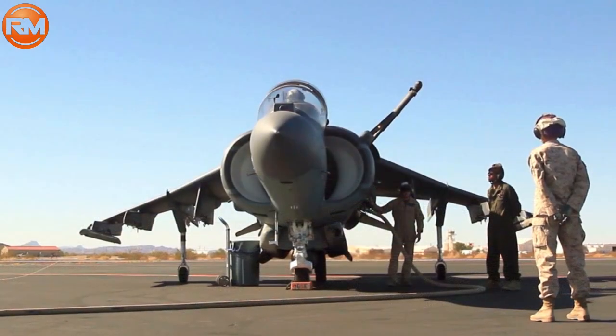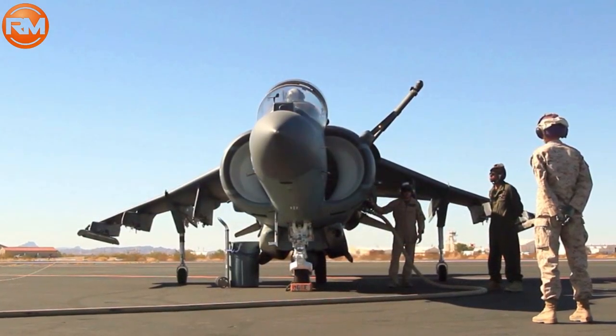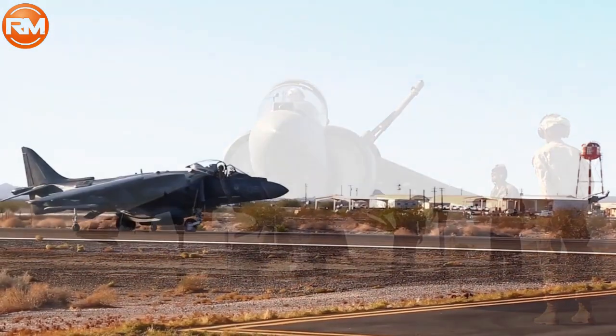Welcome back to Raw Military, your source for news and information about the newest military innovations.